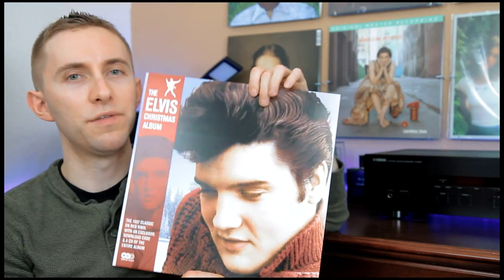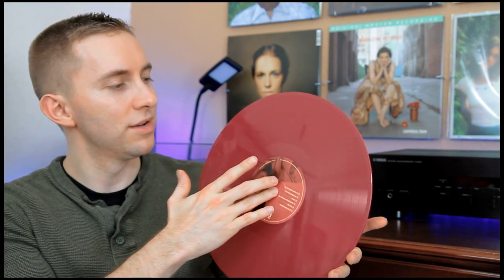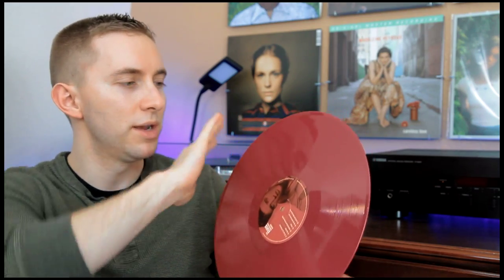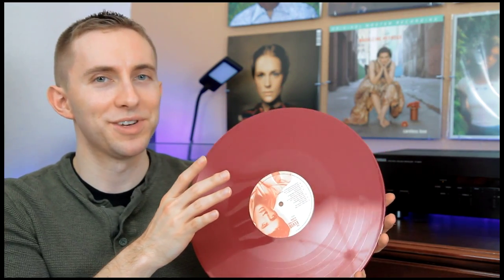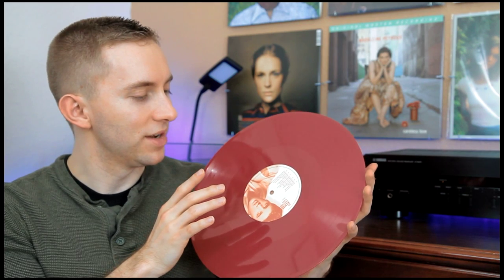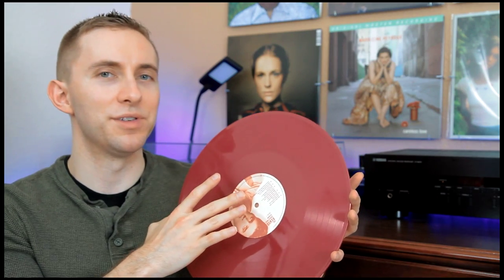Next up we've got the Elvis Christmas album. This one is on red vinyl and I ordered it off eBay. On one side it's got a red label and when you flip it over it's got a white label — Christmas colors, it fits the music. My mom's always been a big fan of Elvis, and after playing this record I really like his stuff too. He was a pioneer in rock and roll music, so it's good to listen to the older stuff.